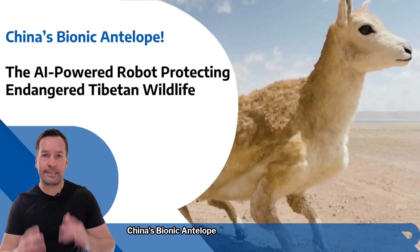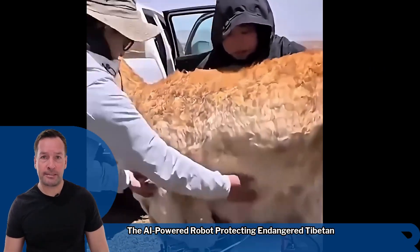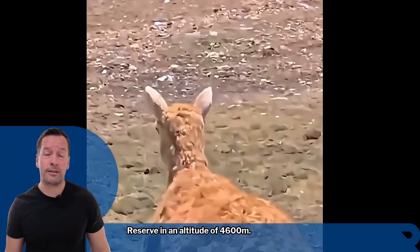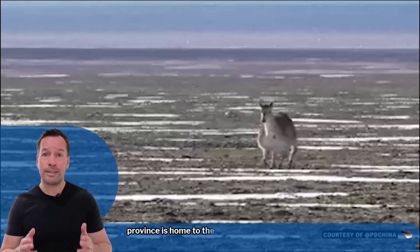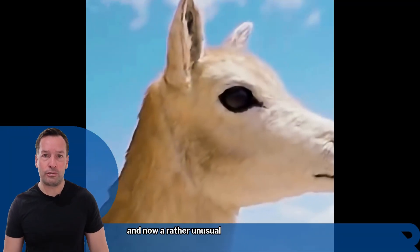China's Bionic Antelope — the AI-powered robot protecting endangered Tibetan wildlife. High in the Hoshio National Nature Reserve at an altitude of 4,600 meters, survival is no small feat. The remote region of China's Xinjiang province is home to the endangered Tibetan antelope, and now a rather unusual newcomer.